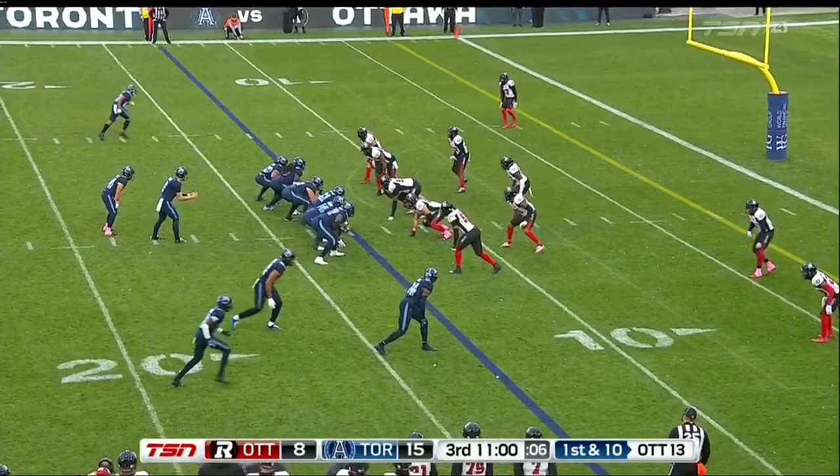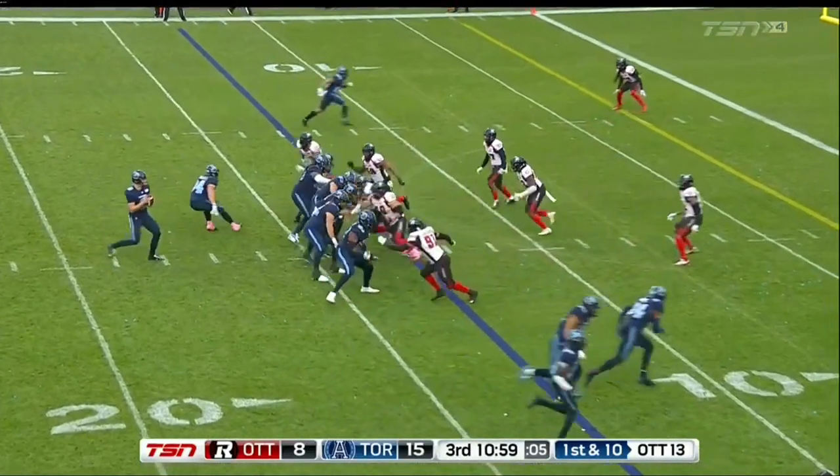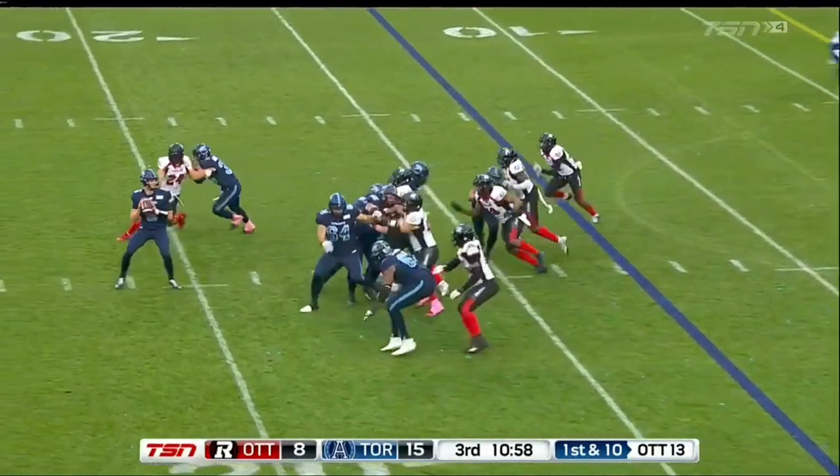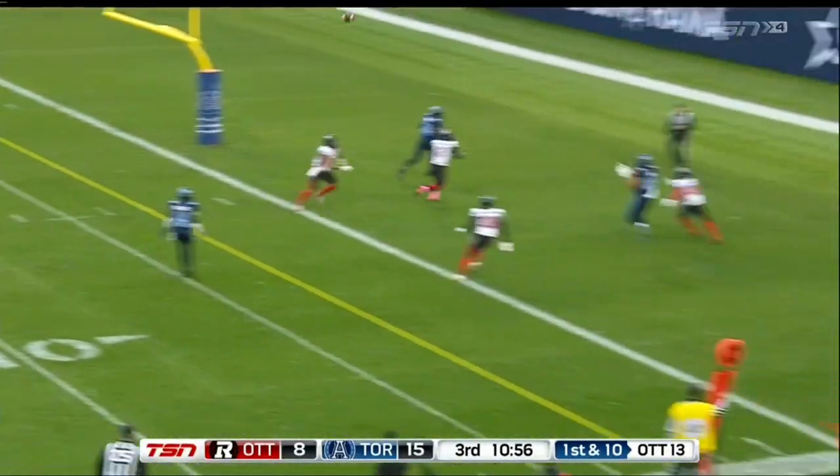They're not really trying to disguise the coverage. It looks like cover zero, and it is going to be cover zero. The Argos force a switch here, and now this is going to be an easy read for Prukop. He just has to pick the best matchup. He's got Rodney Smith, a 6'5" veteran out of Florida State, going up against either Brandon Dandridge, a 5'11" rookie from a D2 school, or the 5'9" Corey Tindall. So Prukop is going to take Smith against either of these guys because of his size in zero. The switch ends up drawing the shorter of the two DBs, so all you need is a nice, easy jump ball.